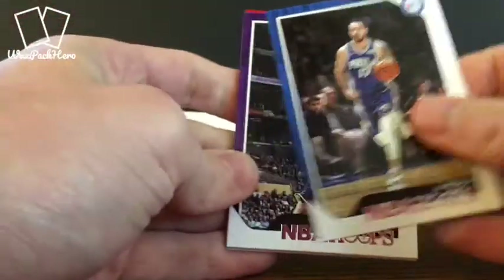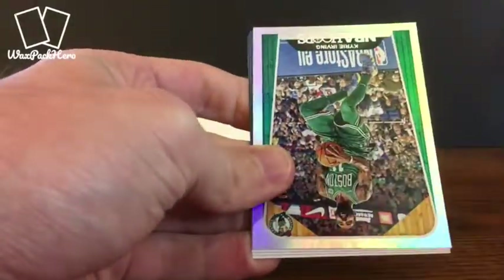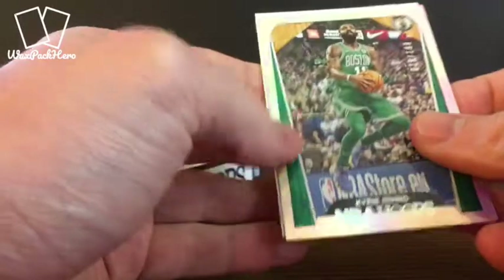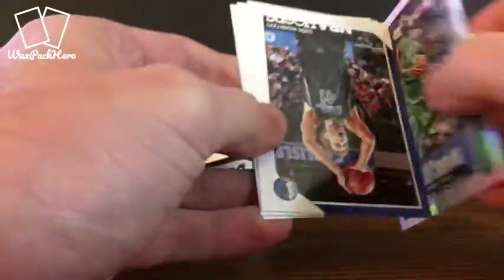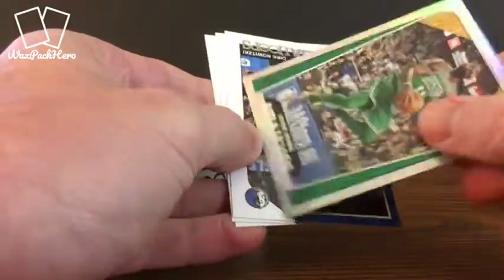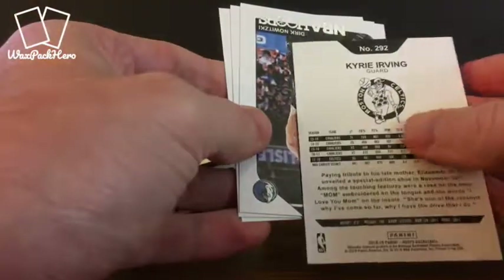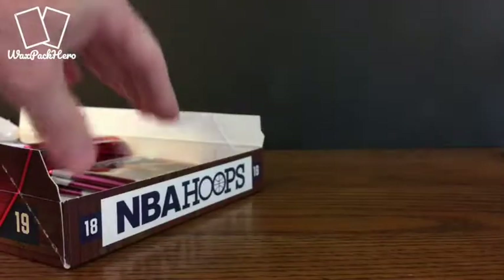J.J. Reddick, Kuzma, Jeff Green, Batum. We've got another kind of refractor parallel here of Kyrie Irving, serial numbered out of 199 — 29 out of 199. Dirk, Bledsoe, and Gobert.